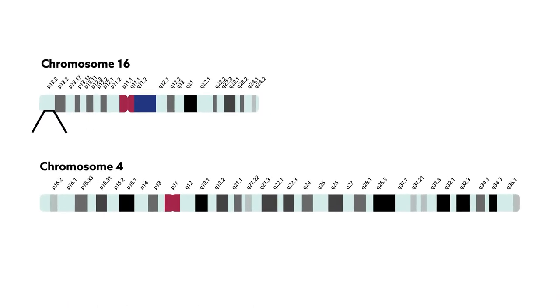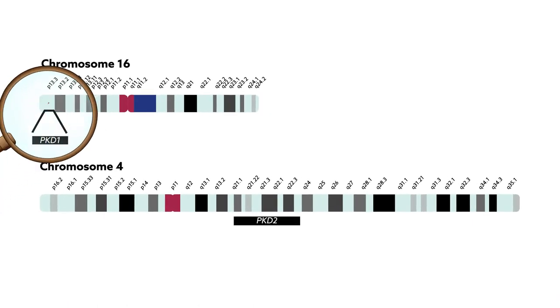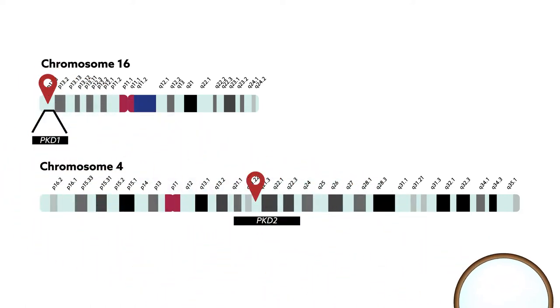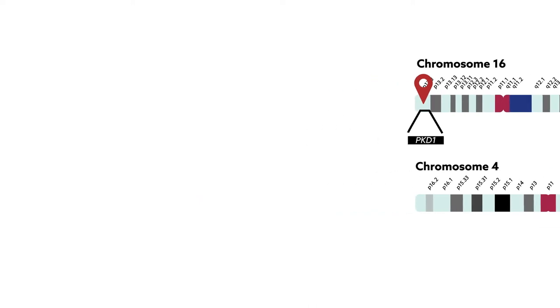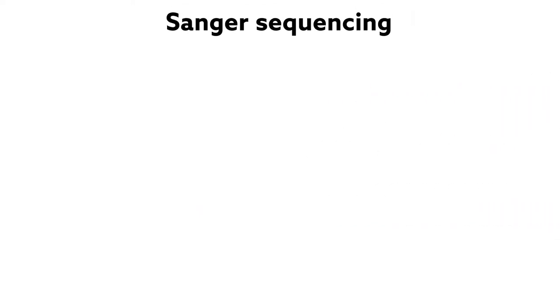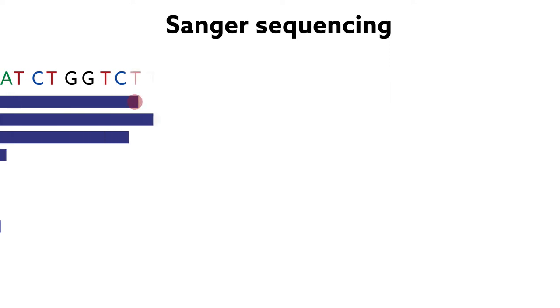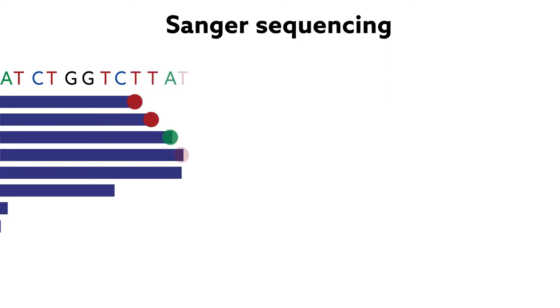The cause? Mutations in genes PKD1 and PKD2. Genetic diagnosis allows doctors to detect the disease before symptoms even arise. The gold standard for doing so is Sanger sequencing, which sequences one DNA fragment at a time to detect mutations in the genome.